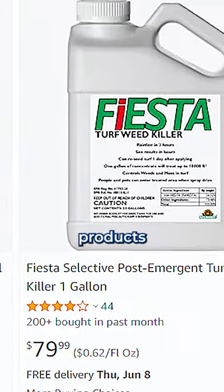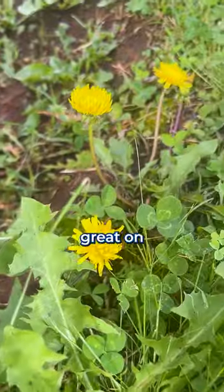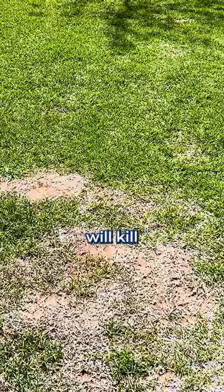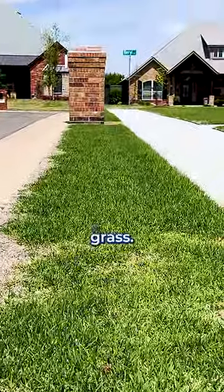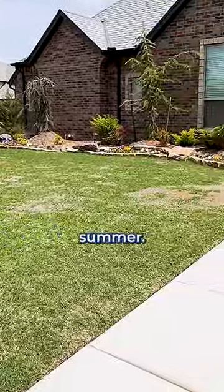And there are so many products to choose from. A product called Tenacity, for instance, works great on dandelions and fescue, but will kill Bermuda grass. And a product called Monument can only be used in Bermuda grass. That's just two examples — there are way more. Do your research or hire a good lawn company so you don't end up destroying your lawn trying to get rid of a few weeds this summer.